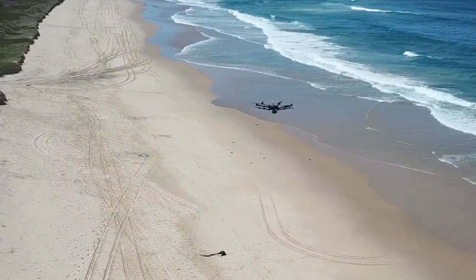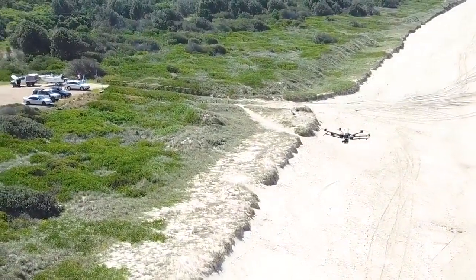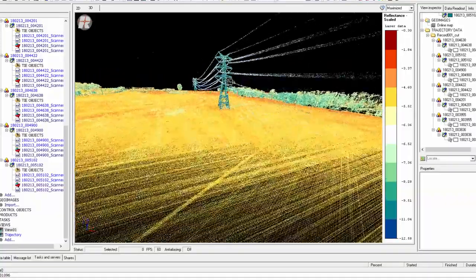The Riegl Minivux system has many potential applications. Importantly, it can be used for acquiring spatial data very efficiently where alternative survey techniques are difficult, unsafe, or where site access is restricted.